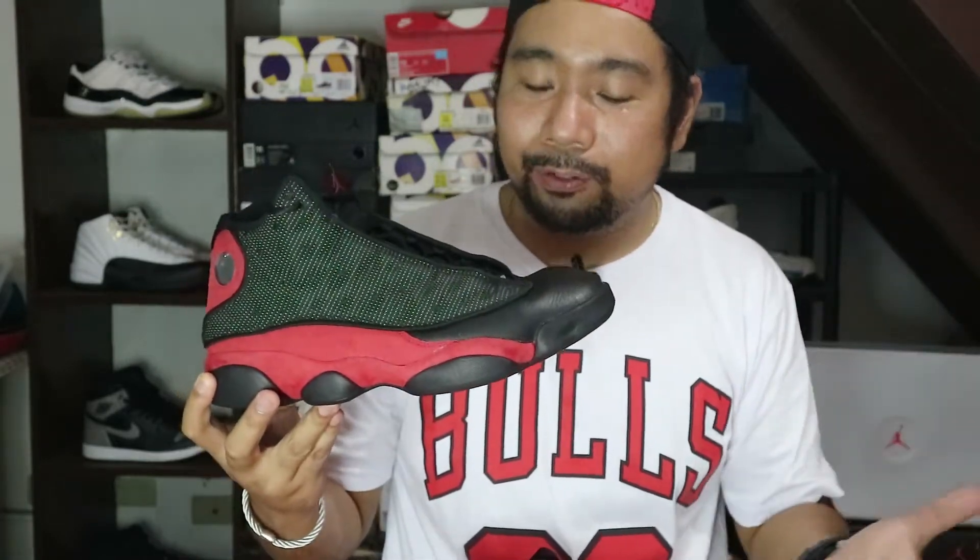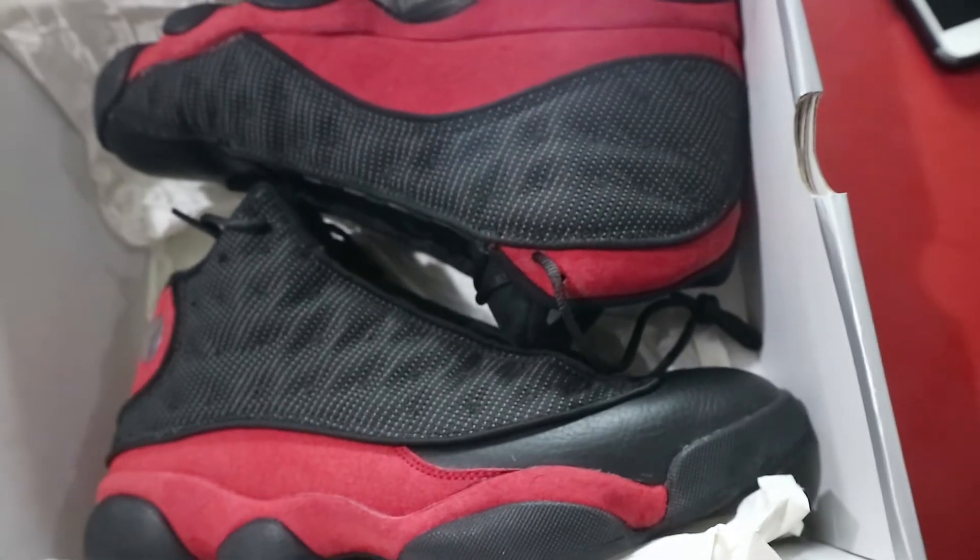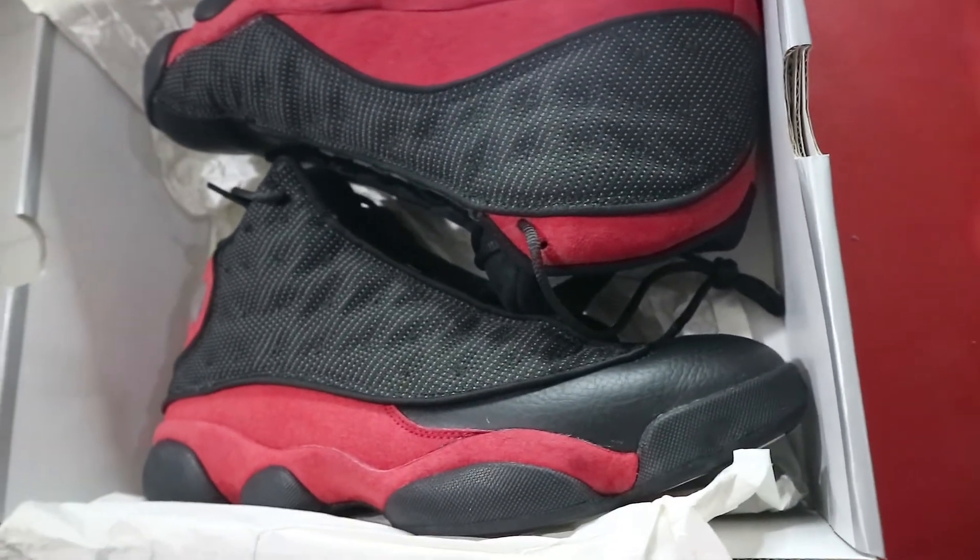There were a couple of Jordan 13s in the past — I think 2013 yata yun — yung hindi reflective itong side, hindi 3M. So ngayon, itong 2017, binalik nila yung reflective 3M hit nitong sneaker na to.